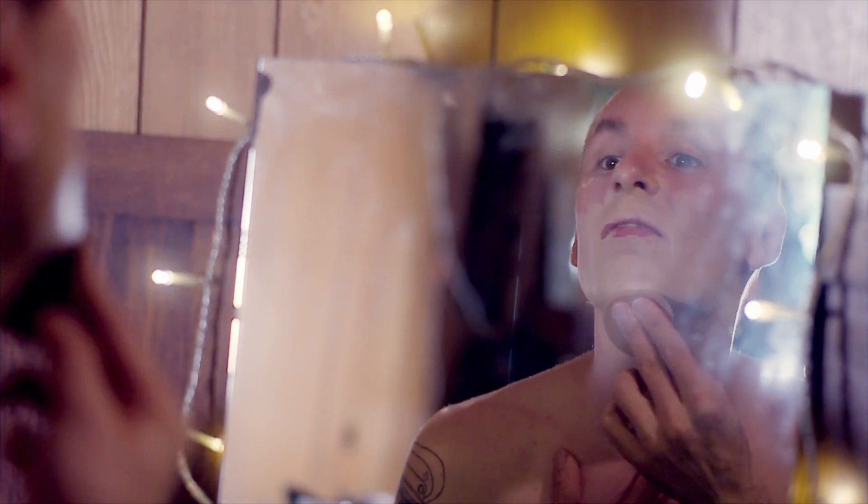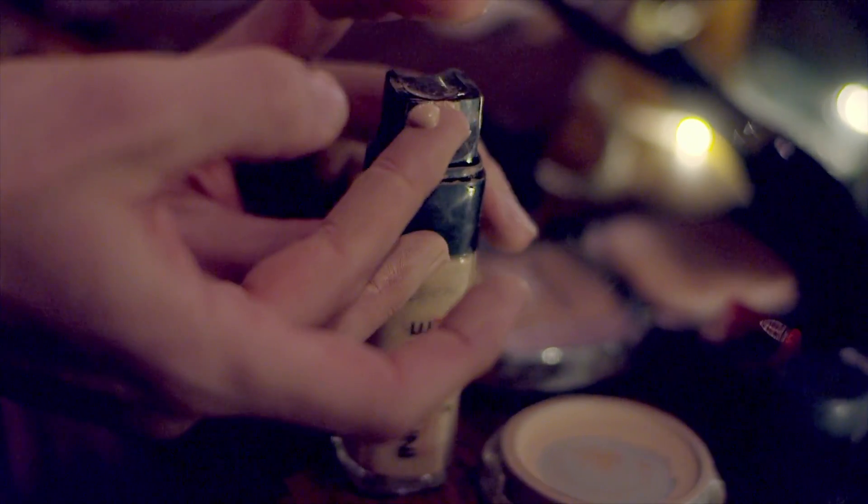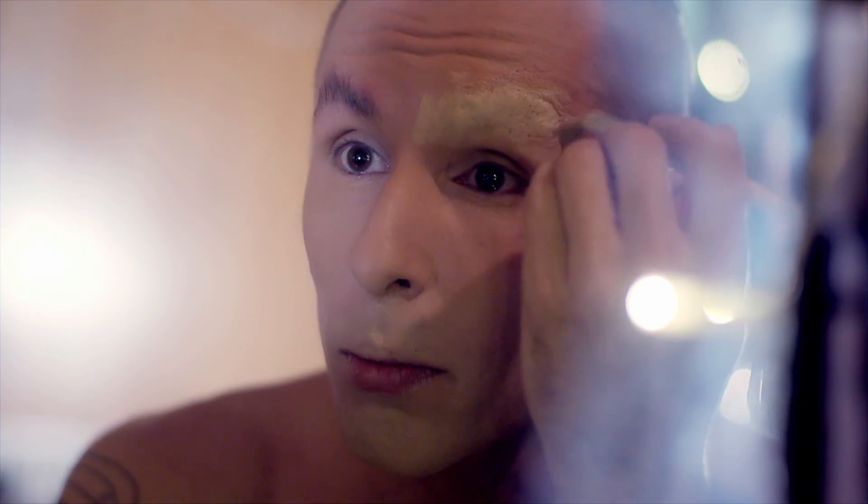Drag is kind of like this superpower, right? You put on your drag, and then you're in a club, and it's like you get to enter this other state. Literally, the seas of the club part to let you through.